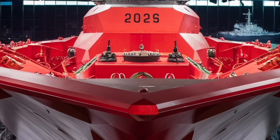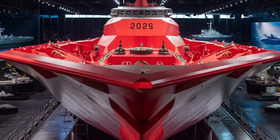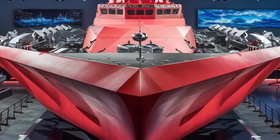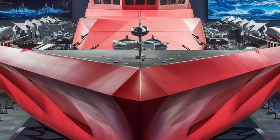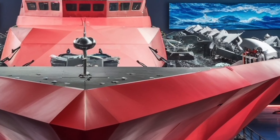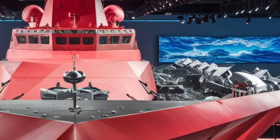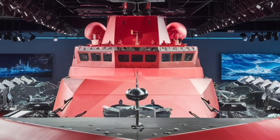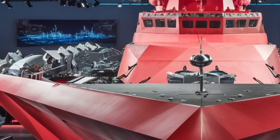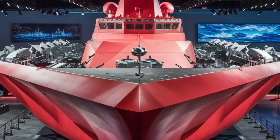In terms of sensors and radar, the Zumwalt boasts some of the most sophisticated systems afloat. Its dual-band radar system combines X-band and S-band frequencies, providing superior detection and tracking of both air and surface targets. This means it can simultaneously monitor incoming aircraft, missiles, and ships, while guiding its own weapons with remarkable accuracy. The ship's electronic warfare suite also enhances its survivability by jamming enemy radars and confusing incoming threats. Essentially, it can hide in plain sight, detect threats earlier than almost anyone else, and strike before the enemy even knows it's there.